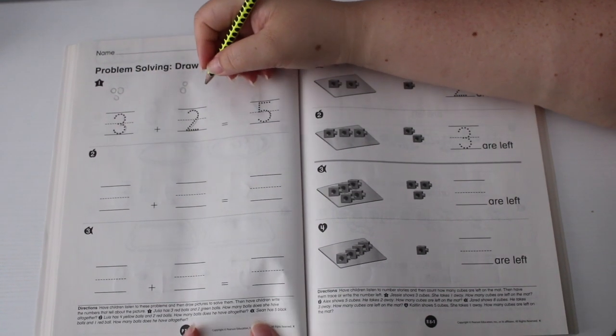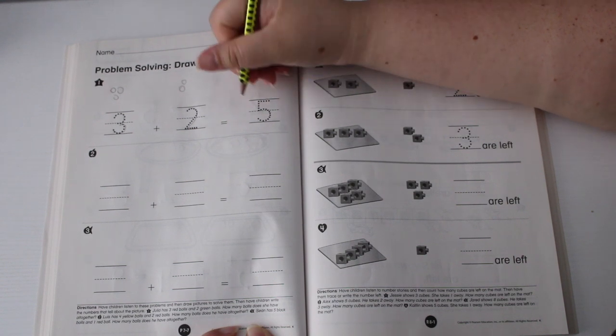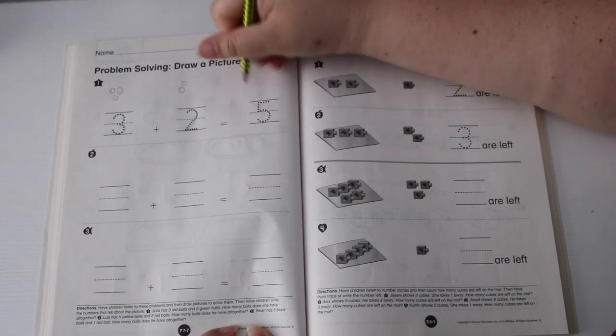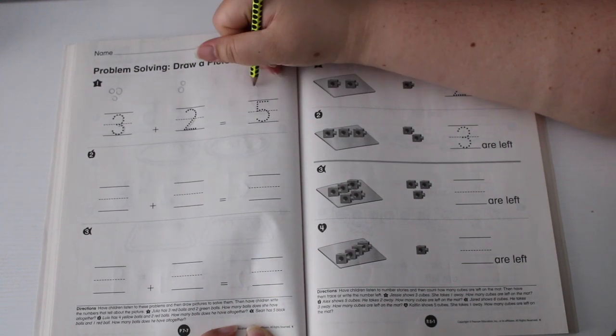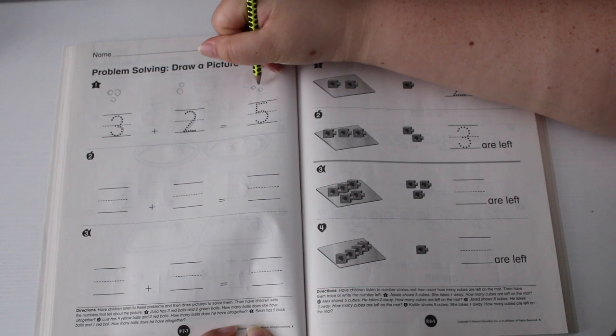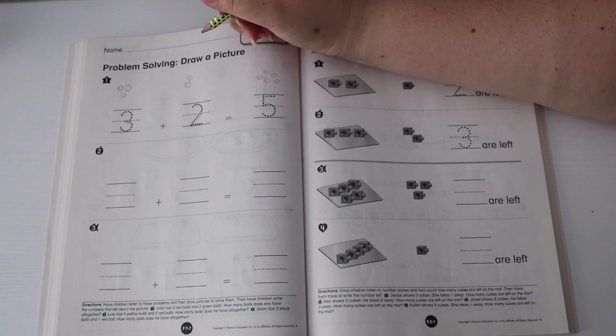How many balls does she have all together? We have five, so one, two, three, four, five. We can draw everything here: one, two, three, four, five.